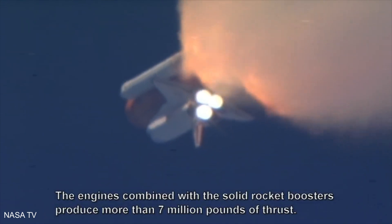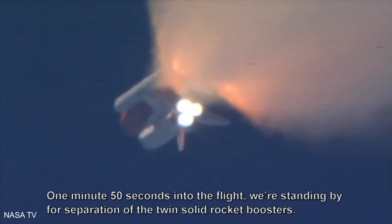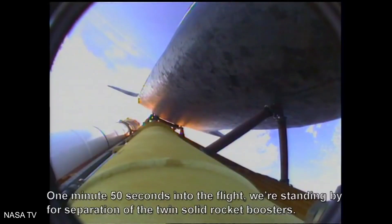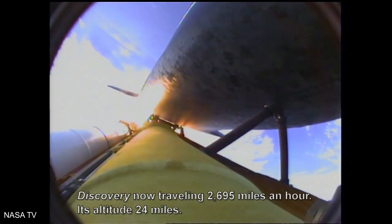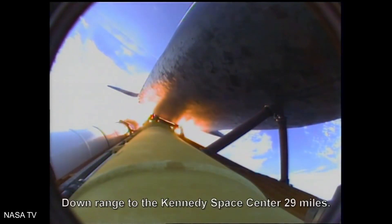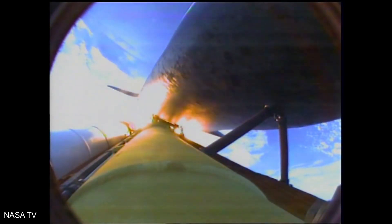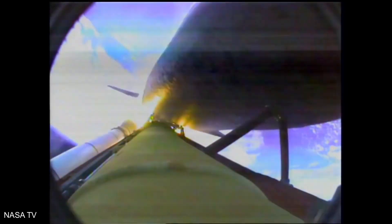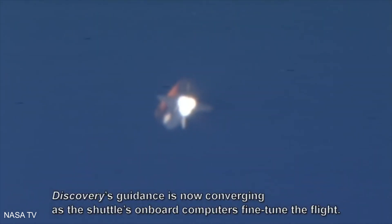The engines, combined with the solid rocket boosters, produce more than seven million pounds of thrust. One minute, fifty seconds into the flight, standing by for separation of the twin solid rocket boosters. Discovery now traveling 2,695 miles an hour, altitude 24 miles, downrange from the Kennedy Space Center 29 miles. Booster separation confirmed. Discovery's guidance is now converging as the shuttle's onboard computers fine-tune the flight.